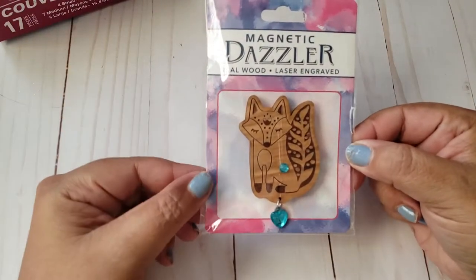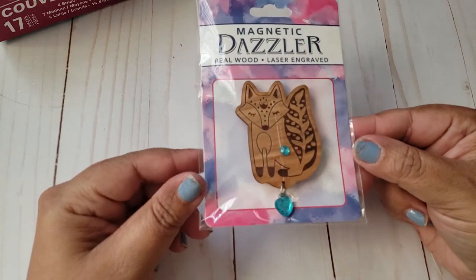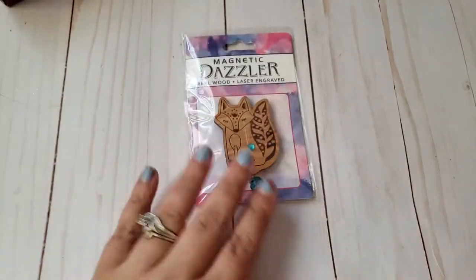Then I did pick up one of these Magnetic Dazzlers. This is a real wood laser engraved piece. I thought it was super cute. I do plan on putting this in Happy Mail, so that is why I picked that up.